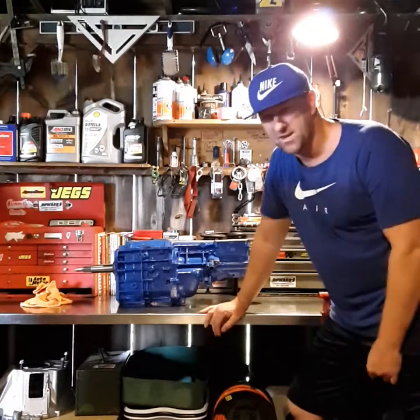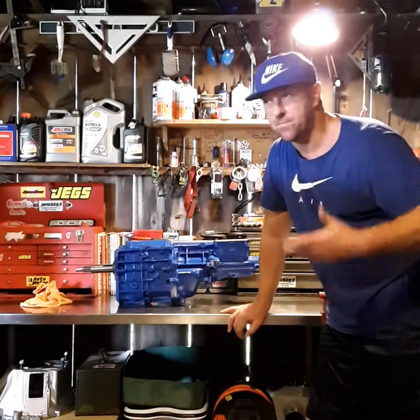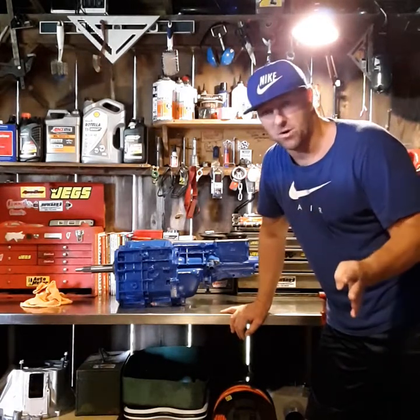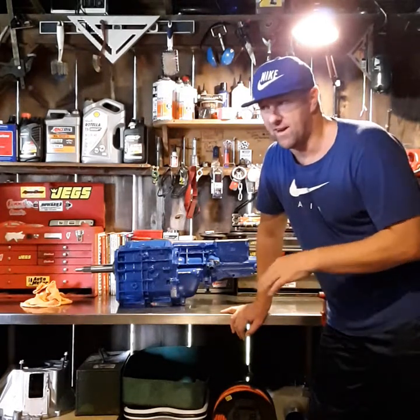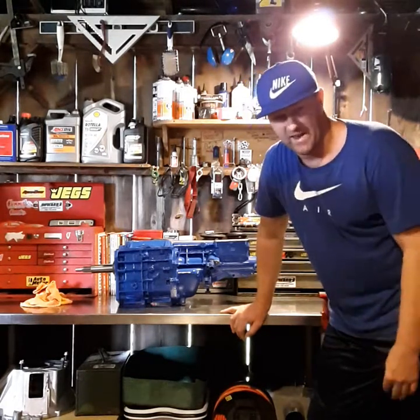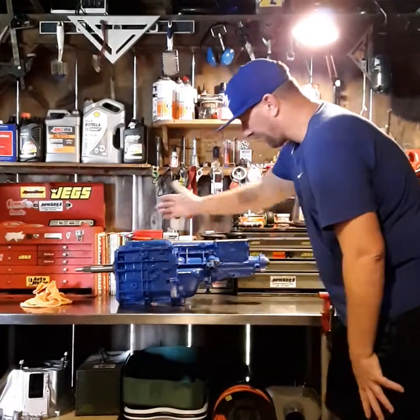I know some people are gonna say I'm crazy for not doing burnouts — yeah, I'm breaking the golden rule of hot rodding. But I'm more conservative now. I have a really nice car, the Lord has blessed me. I did a lot of burnouts when I was younger, but right now I just don't do them as much because it really tears up the car, tears up the tires, and puts a lot of stress on things.